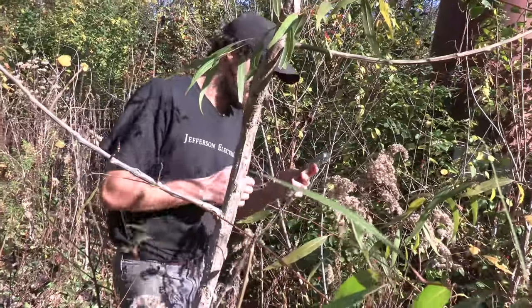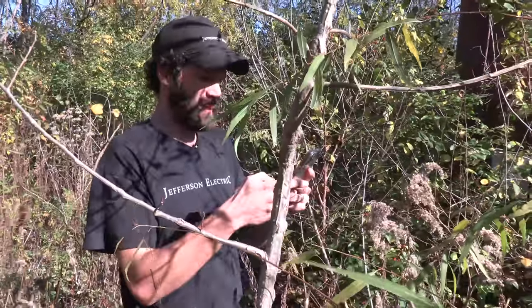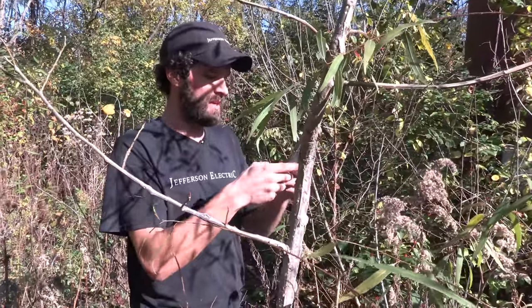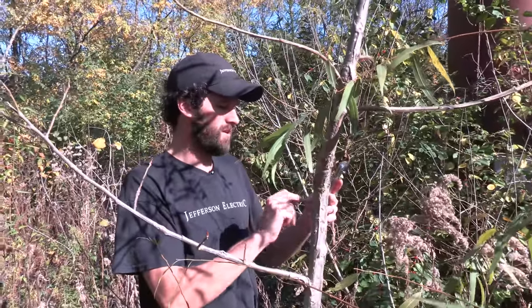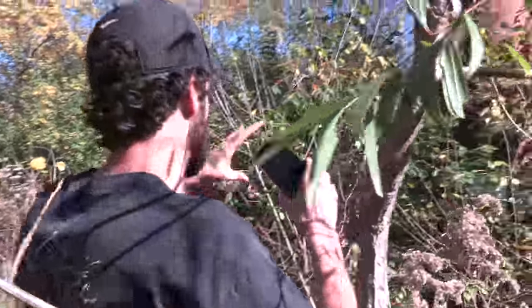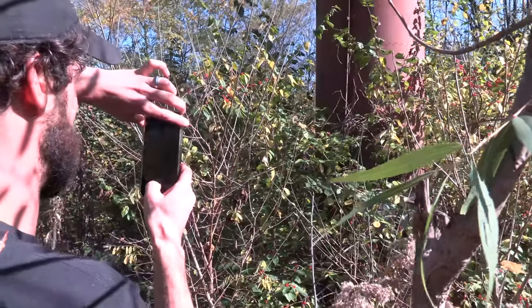It's time to use CompanyCam, my favorite app, to document this site. Confirm project location, enter customer name. I've already created a project and I'm now taking photos and videos — photos right there.